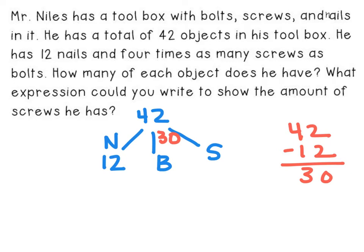From there, I can figure out and draw my picture to help me decide how many screws and bolts Mr. Niles has. I know that he has four times more screws than he does bolts. From here, I could do what we did in the last problem — guess and check. I could say if he has two bolts, he would have eight screws, and that added together is 10, not 30. So I could keep trying from there. That is one option.